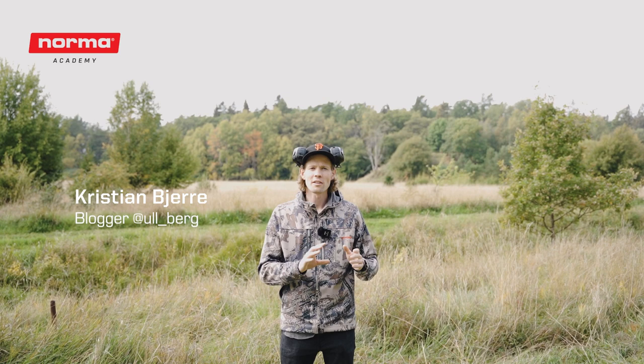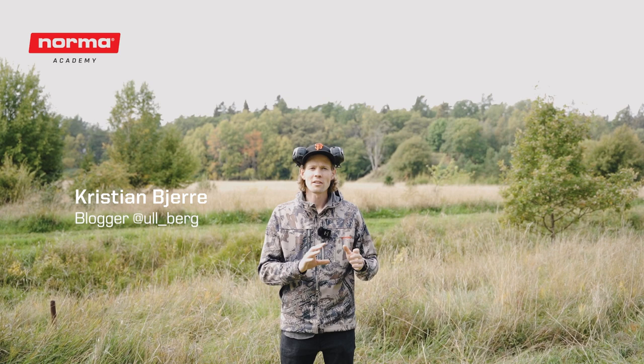As ever, thank you so much for watching. Please like this video, subscribe to the Norma Academy channel, and also check out the other videos on this channel as well. Until next time — Kvittjakt!